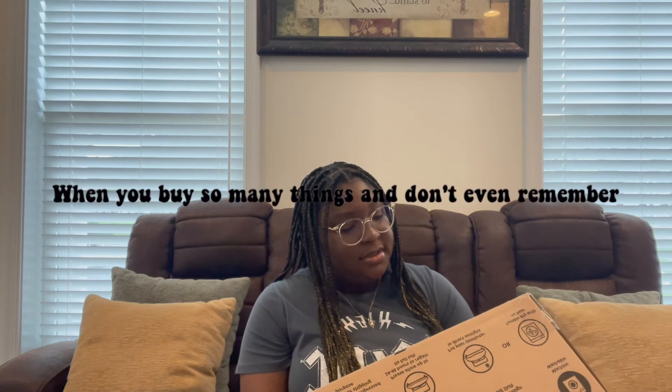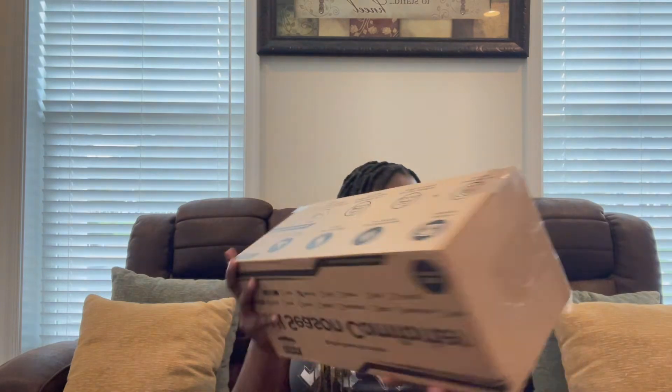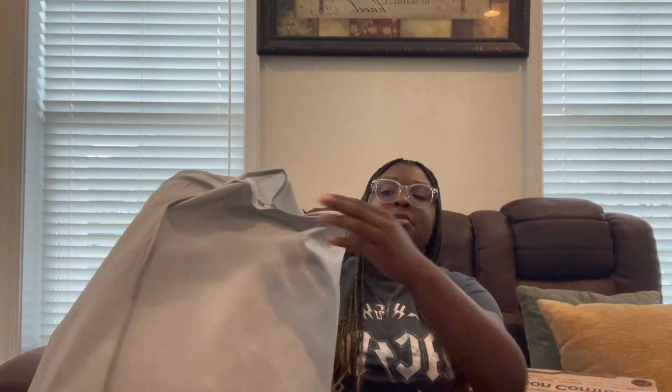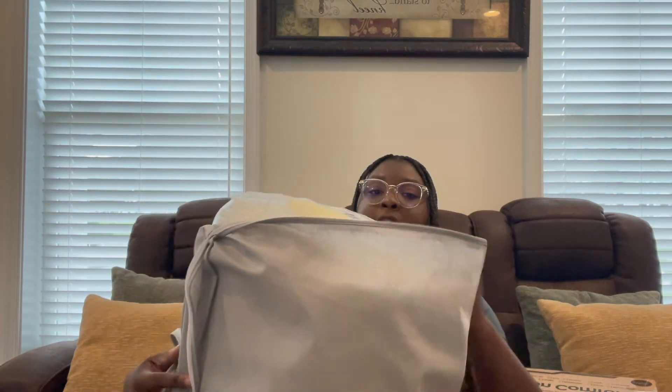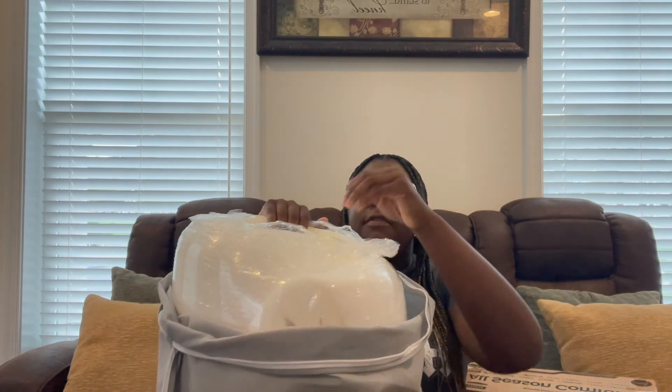This is the duvet insert — it's a seasonal comforter type insert. Then this is the actual Sleep Studio memory foam topper so my back doesn't hurt. That's what it looks like — just a thick memory foam pad.